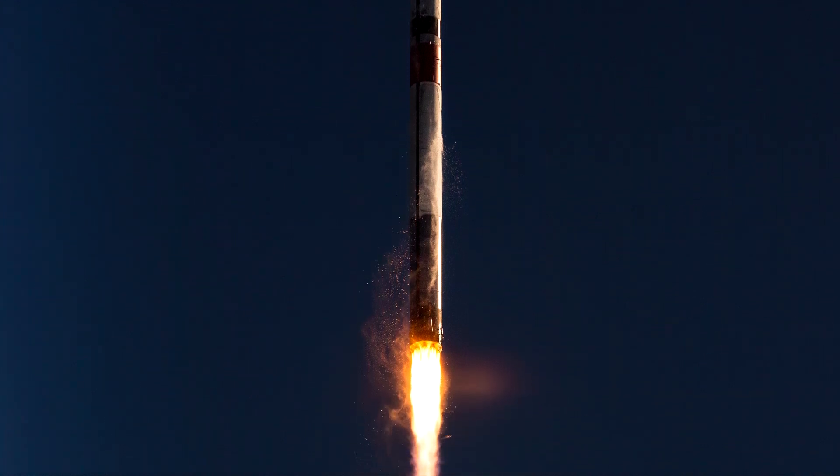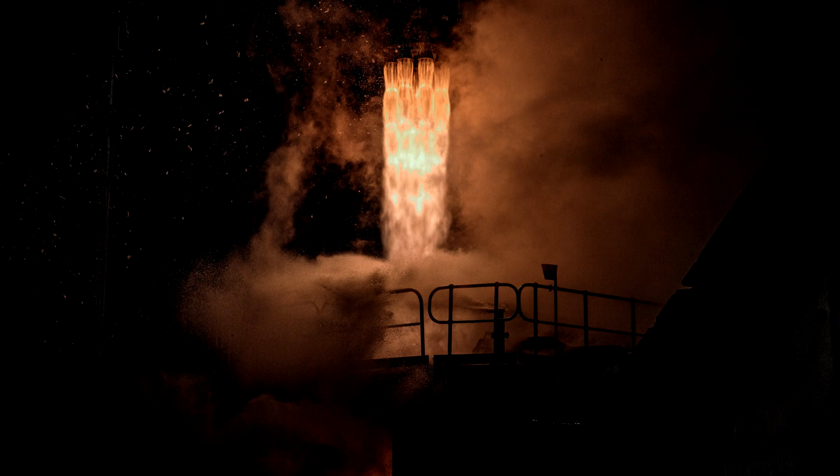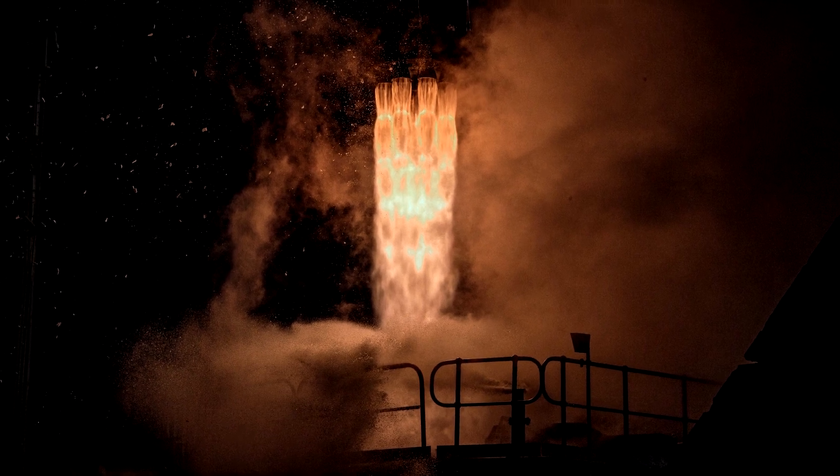If all goes well, we could see another significant milestone in reusability by the end of the year. Rocket Lab would like to re-fly one Rutherford rocket engine from a recovered stage later this year.